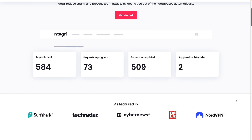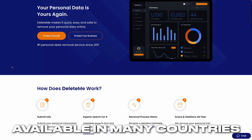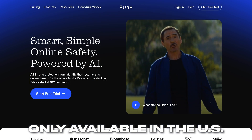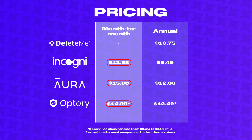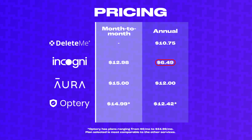Starting with pricing and availability — Incogni and Delete.me are available in multiple countries including the US, Canada, the UK, and most of the EU. Aura and Optory are only available in the US. The services are all priced in the $10 to $15 a month range, with the exception of Incogni's annual plan, which is priced significantly cheaper at $6.50 a month.